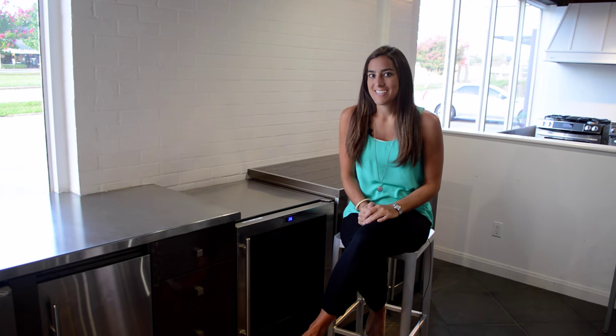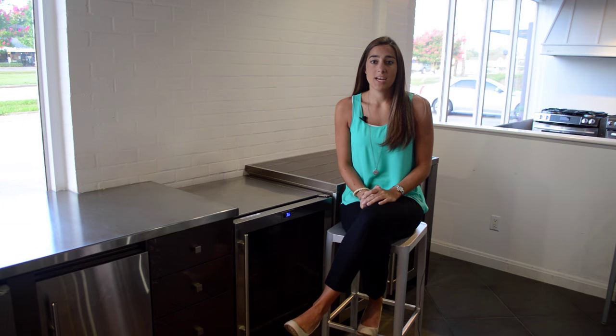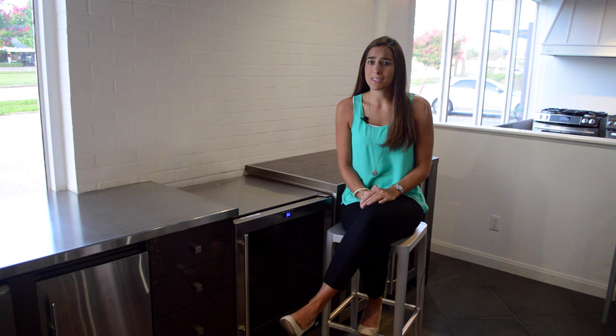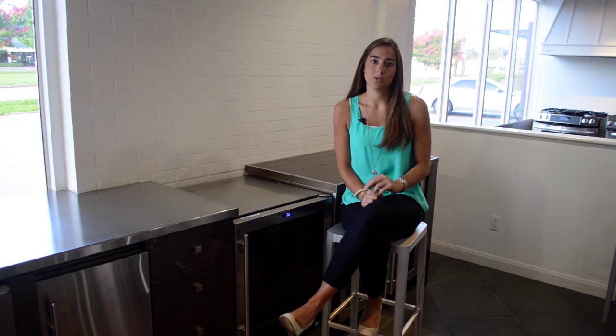Hi everyone, I'm Laura and this is another edition of the Laura Report. Beverage centers and wine units have become some of the most popular refrigerators on the market, but can be difficult products when it comes to deciding which to purchase. Today we're going to review the differences between beverage centers, wine units, and the importance between the two of them.